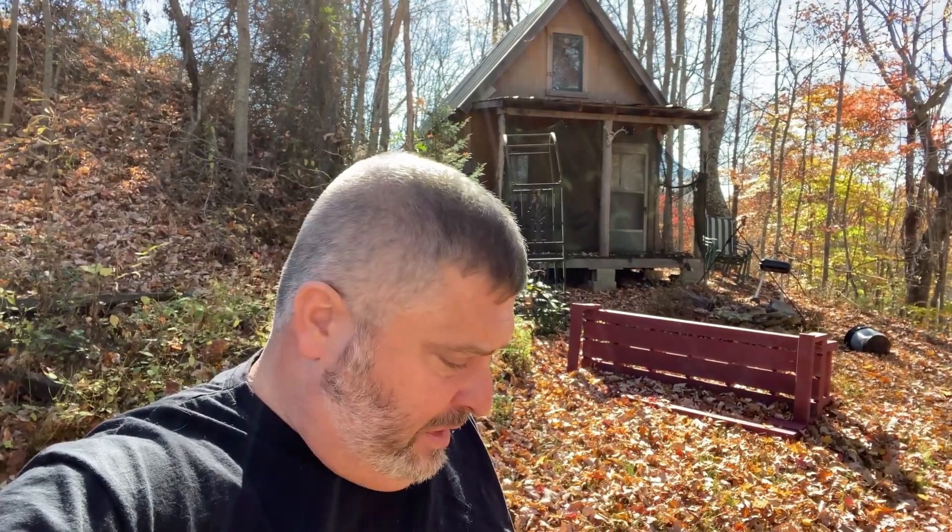Hey everyone, Chris with the Kentucky Woodsman Channel. It's been a while since we've been out to check the game cameras, and it's that time of year that we get prepped for deer season. I don't hunt here at the cabin, but I actually have a game camera here at the cabin. When I was here about five days ago, this bench you see right here was standing upright. I've got a game camera on a tree right over there that'll monitor what comes around the cabin. I've got a pretty good idea what turned that bench over, but hopefully we'll find out here real shortly.